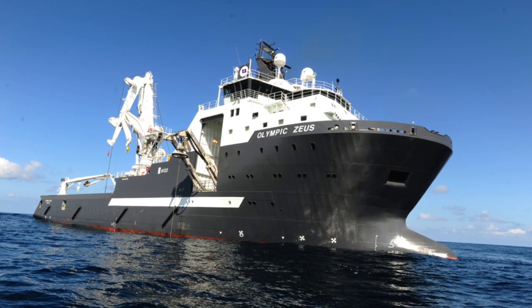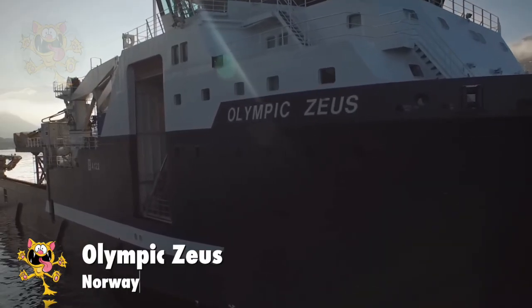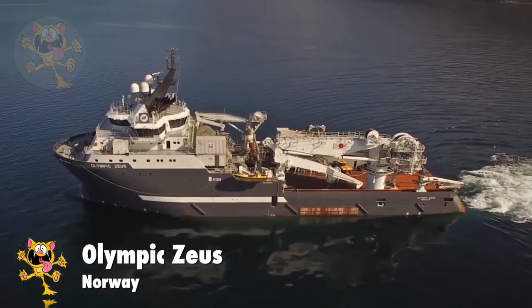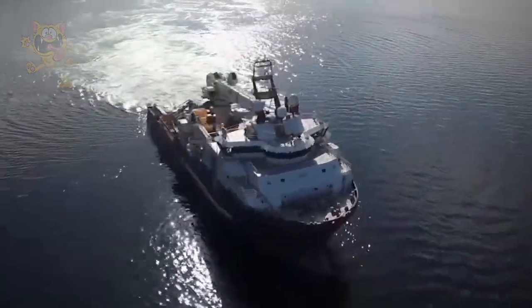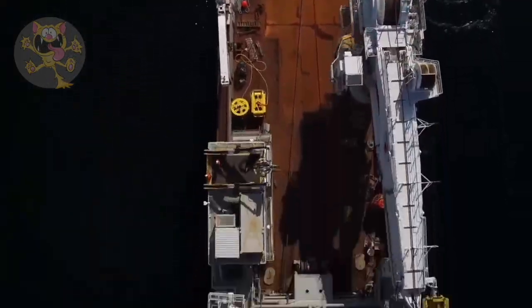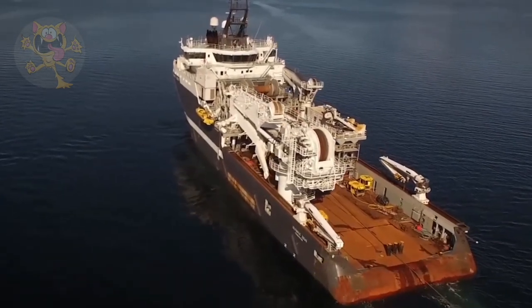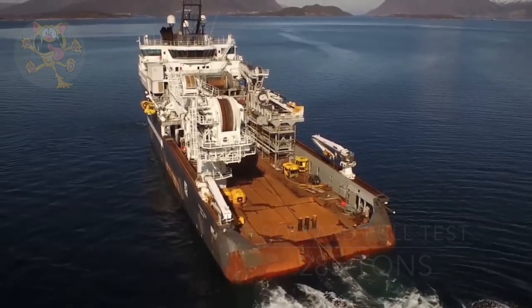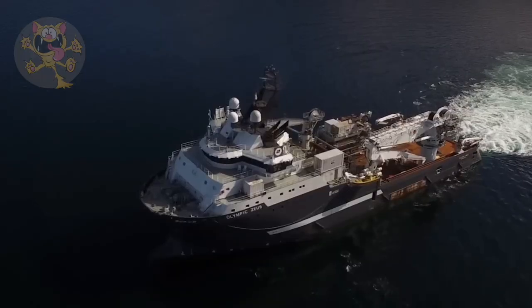Number 7: Olympic Zeus. This ship was built in Poland in 2009 and now sails under the Norwegian flag. She is a powerful vessel used as an anchor handling tug and offshore supply vessel. Olympic Zeus measures 93 meters long and her powerful engines produce 22,000 kilowatts. There is accommodation on board for 68 crew members. Her bollard pull test resulted in 285 tons, and the main crane on deck is capable of lifting 250 tons.